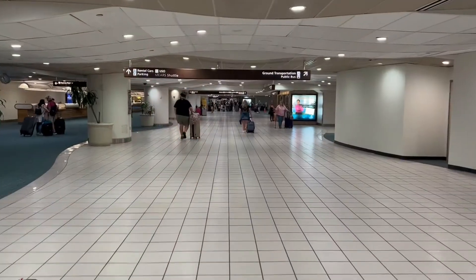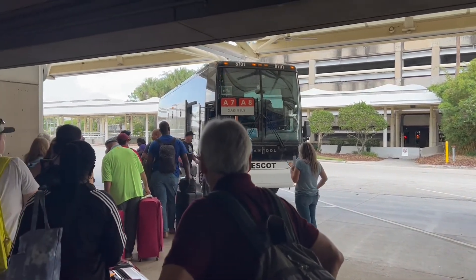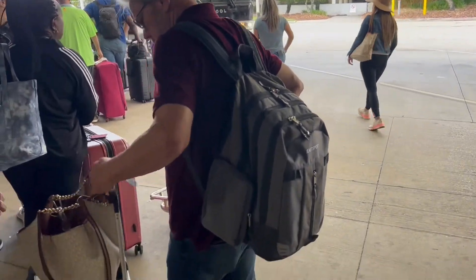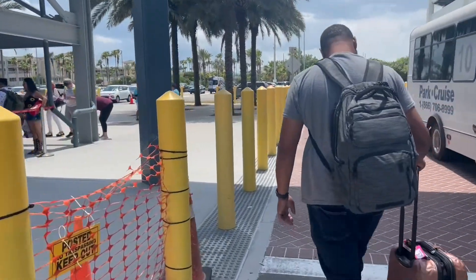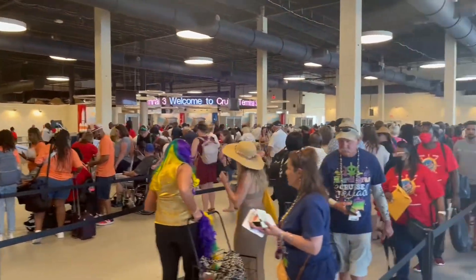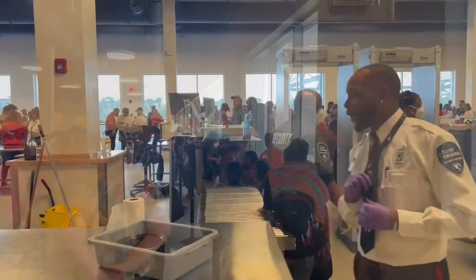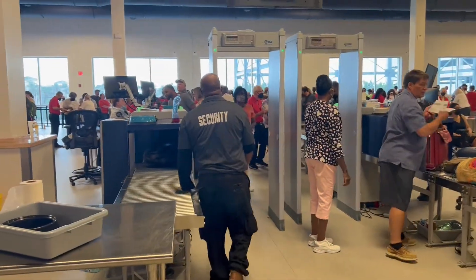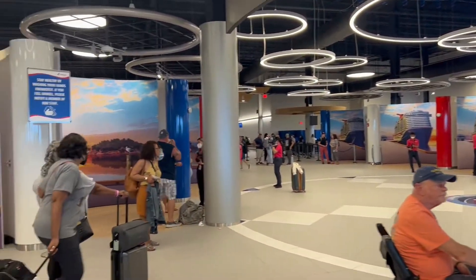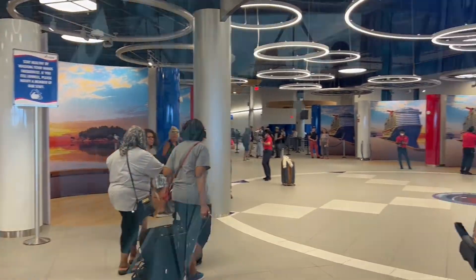We have arrived in Orlando and we're headed to go catch the Gopher. Finally at this terminal — look at all these people. We made it through in 30 minutes. Now we're about to go take our picture and get on the boat.